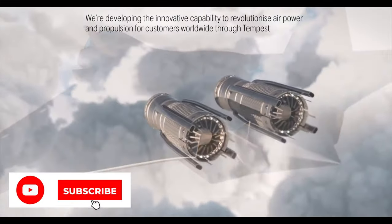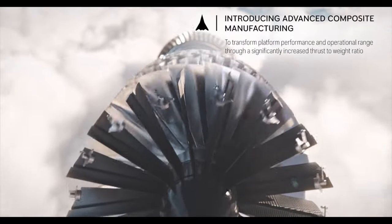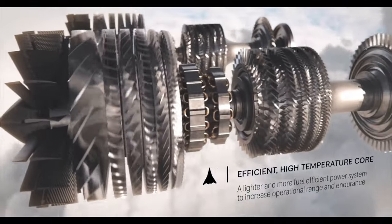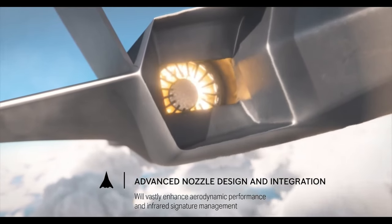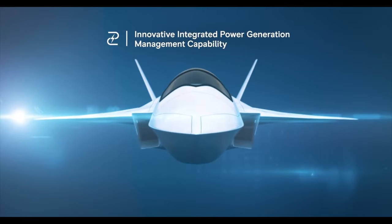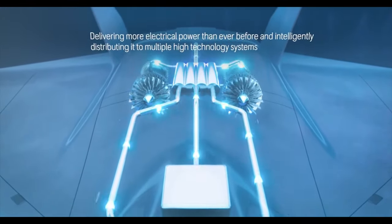Rolls-Royce is responsible for providing advanced power and propulsion systems. They are working on a new state-of-the-art engine which not only provides more power but also more electricity to power future energy weapons and other systems. Tempest will carry laser and other energy weapons, advanced sensors, avionics, and swarming technologies. The new engine will feature embedded electrical starter generators, allowing the plane to generate its own electricity, saving space and providing the large amount of electrical power required by future fighters.